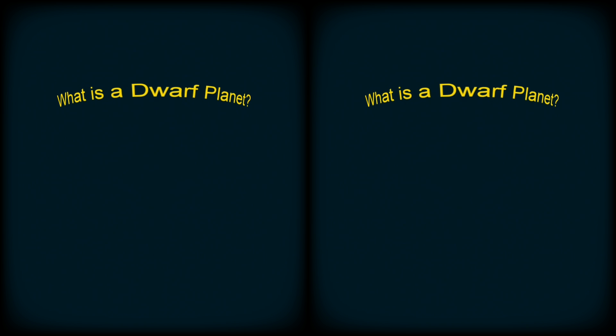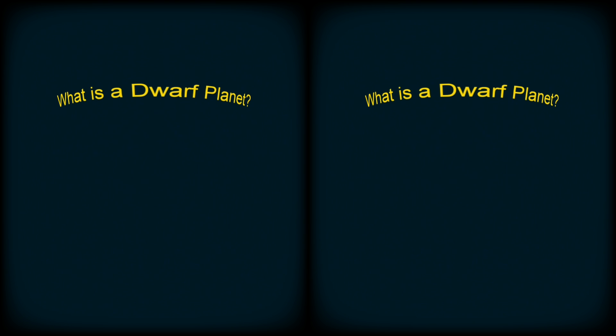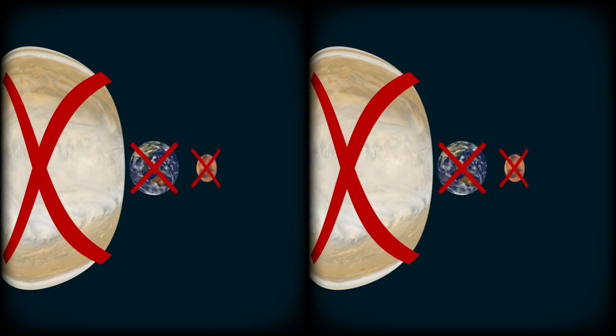What exactly is a dwarf planet? To be a dwarf planet, you have to meet some criteria. First, you have to orbit directly around the Sun, so that disqualifies all the moons. Next, you have to have enough mass so that your gravity can pull you into a shape that is close to a sphere — this disqualifies our asteroids, which look more like misshapen potatoes than spheres. Lastly, to be a dwarf planet, it means you don't have enough mass to clear your own orbit, which disqualifies our eight planets.